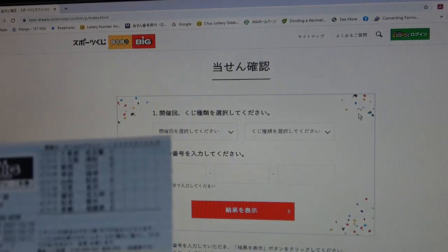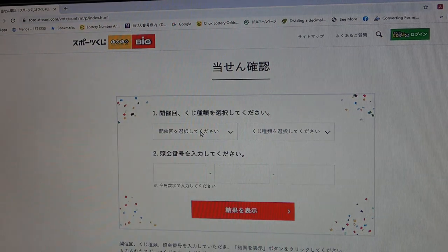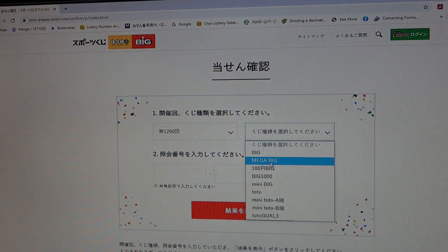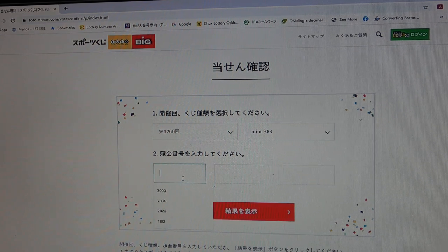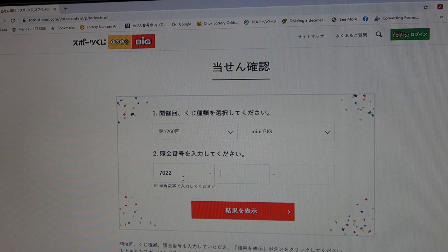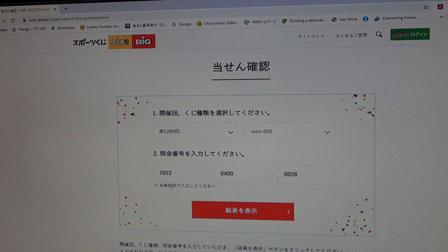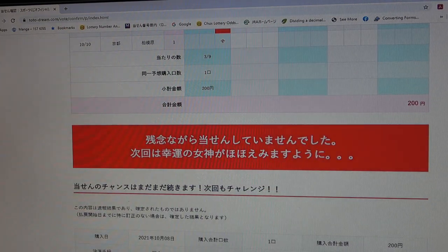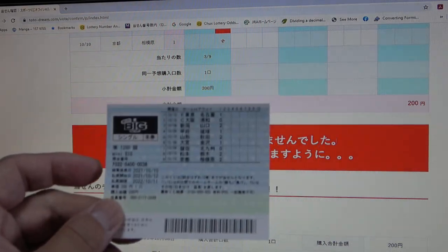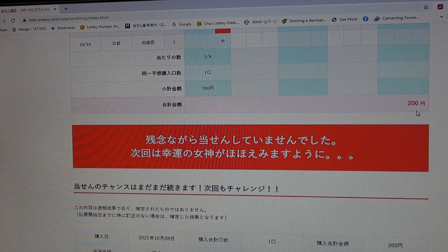Let's select Mini Big — 1260, Mini Big. Entering: 7-0-2-2, 0-4-0-0, 0-0-0-3-8. Come on, win! Again — 'zannen nagara,' I lost. This cost 200 yen. Crap, I'm down to my last ticket.